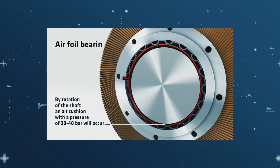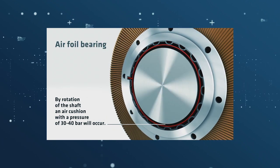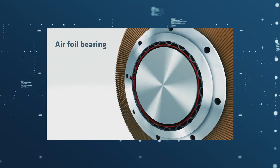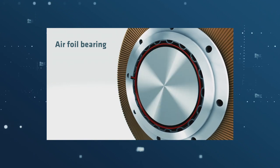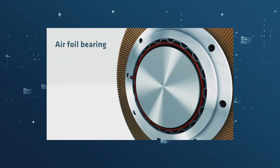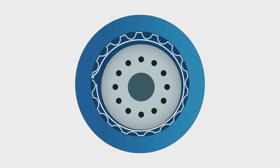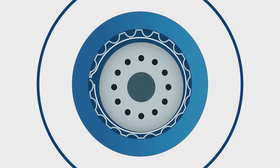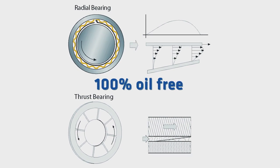The key technology of the Arizon Turbo Blower is the airfoil bearing. As it stands still, the shaft sits on a foil tightened by springs. As the shaft rotates, an air cushion forms in the bearing between the foil and the shaft. This air cushion maintains the shaft in suspension without any need for an external source of compressed air. The bearings are not lubricated and the system is absolutely oil-free.